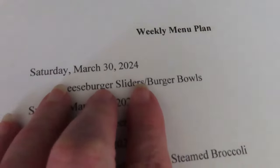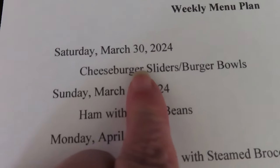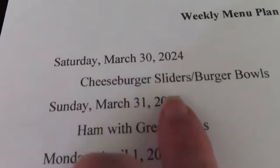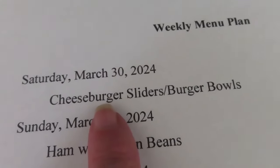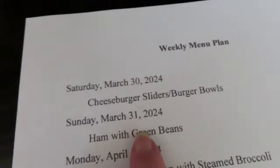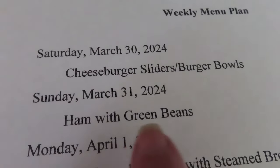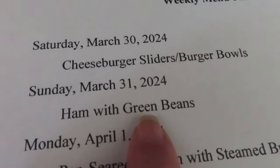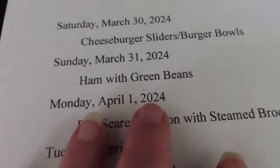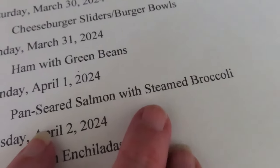Let's take a look at this week's menu plan — I haven't done one of these in a minute. This is for the evening meal, not breakfast, not lunch. Today we're going to have either cheeseburger sliders or burger bowls, just whichever we want. Tomorrow is Easter, so I've got a ham in the freezer — we're going to have ham with a side of green beans and whatever we want for a side. Monday, I've got salmon in the freezer — pan-seared salmon with steamed broccoli.